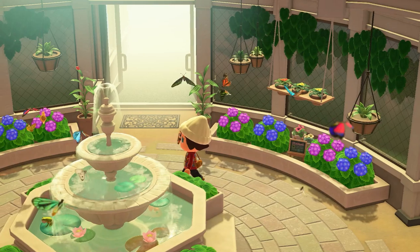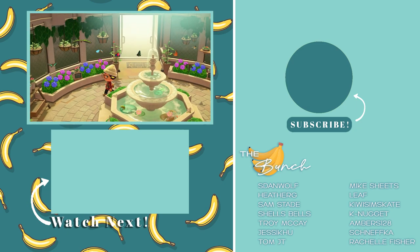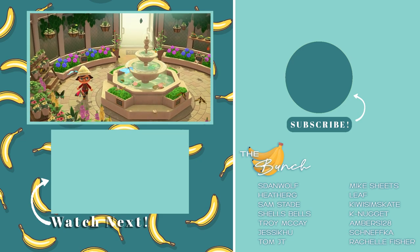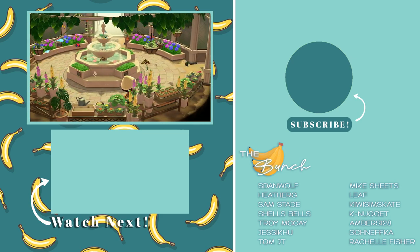And that's it — all of the bugs, fish, and deep sea creatures you can find in the month of September. If you found this guide helpful, please leave a like down below and hit that subscribe button so you don't miss out on any future content. Thank you so much for watching, I hope you enjoyed, and I will talk to you in the next video. Bye!